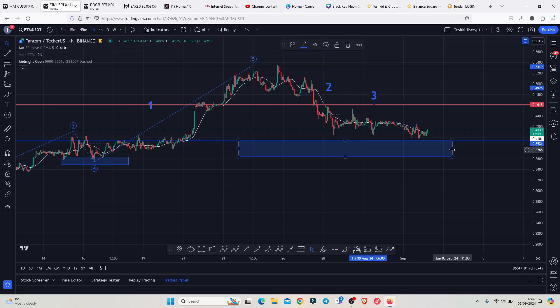For now my eyes are focused on this blue target area where I'm expecting Phantom to fully maximize before we can finally bounce to the upside in Wave 3. That is all I'm expecting on the Phantom chart in the short term — let's be patient and see how that plays out, and I will be keeping you up to date.